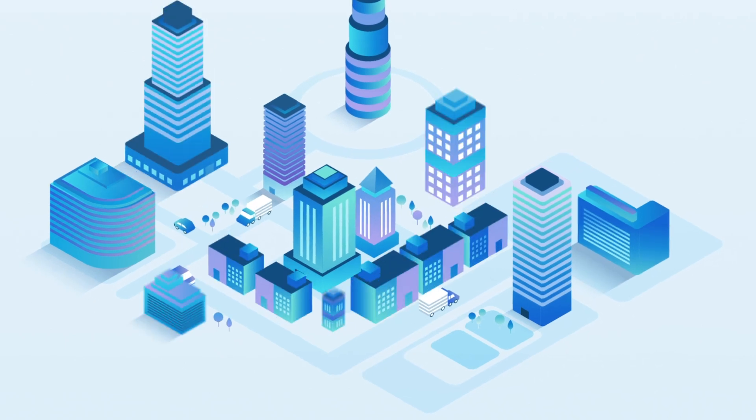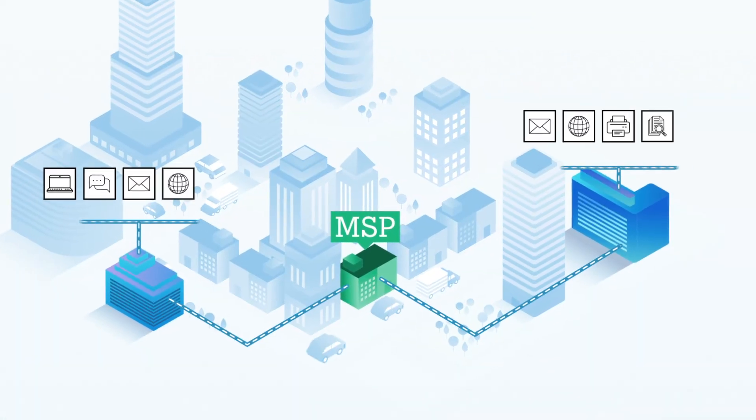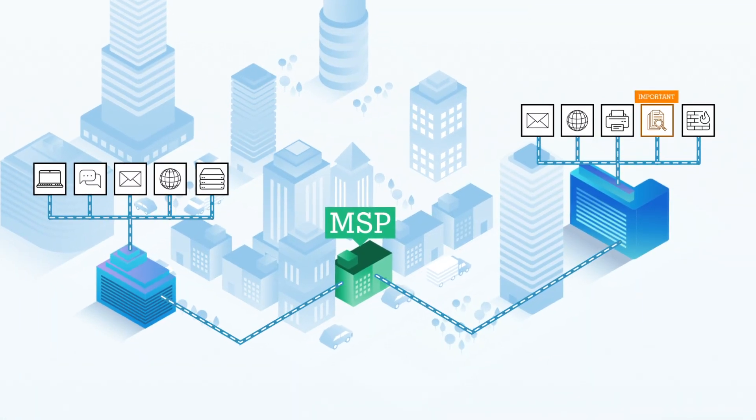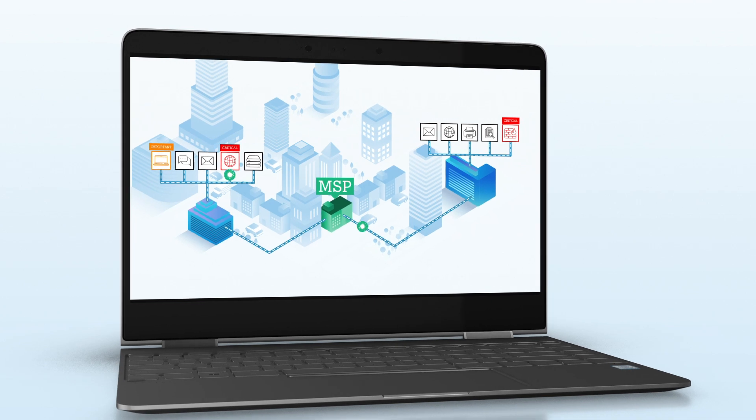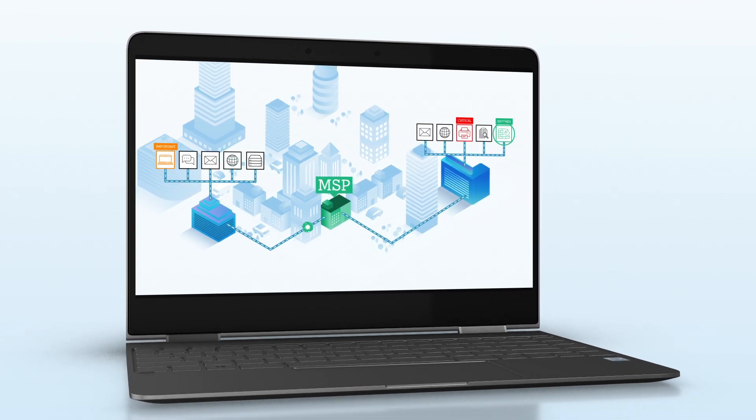Today, it's increasingly up to you, the MSP, to ensure software patches and updates are deployed quickly before customers are exposed to cyber threats or downtime. Advanced Software Management from Barracuda MSP enables you to do this, automating patch management for thousands of software programs across any customer device.